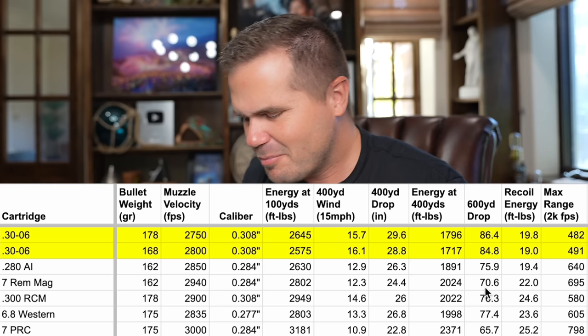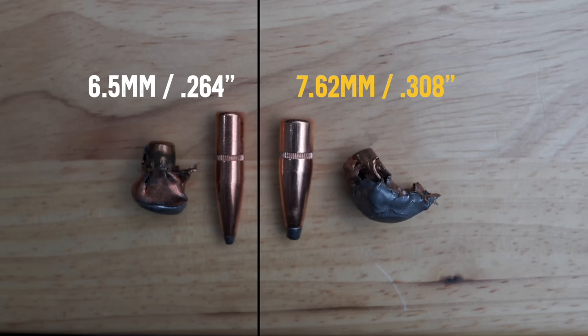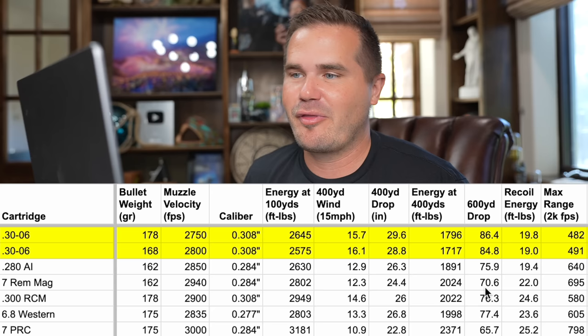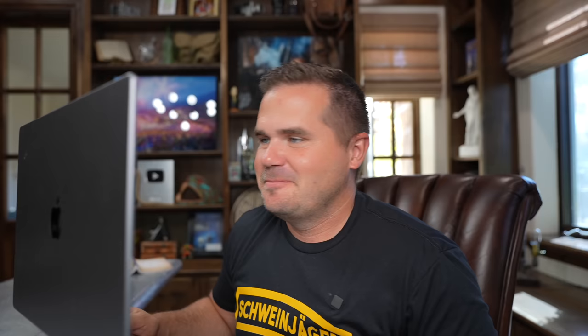Also, if you face a situation where you need to put a second shot in, you're ready. The reason I use 2,000 fps as the max range is that a lot of bullets just aren't opening up real well below that — you're probably only going to get caliber-and-a-half expansion. Compared to a lot of other cartridges — 280AI, 7 Mag, 300 RCM, 6.8 Western, 7 PRC — you see they go way out there in max range.